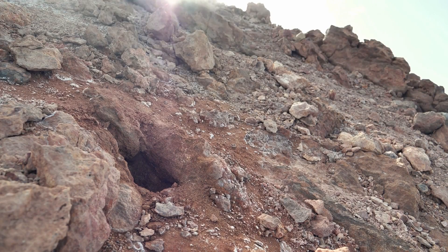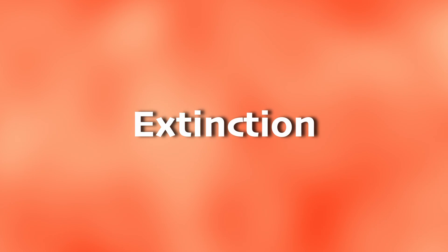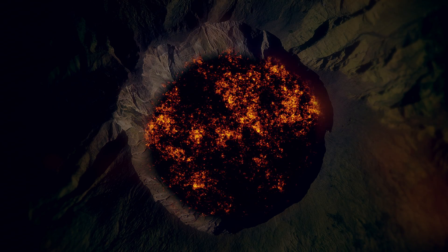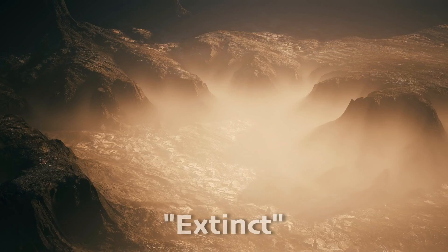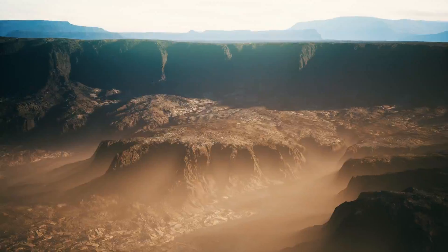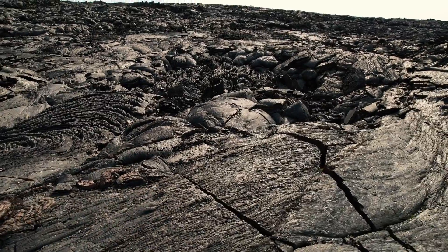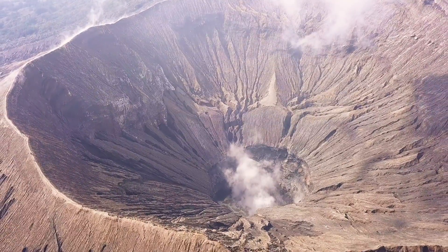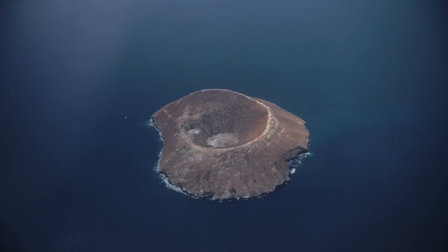Volcanoes aren't picky — they can pop up anywhere there's enough heat and pressure beneath the Earth's surface. You might wonder: do volcanoes ever run out? Well, sort of. We say the volcano has become extinct, meaning it's no longer active and is unlikely to erupt again. However, describing a volcano as extinct is not always straightforward. Some volcanoes may appear extinct for thousands or even millions of years, but they can potentially reactivate if there are changes in the geology of the Earth. So we never really know if they are actually extinct.